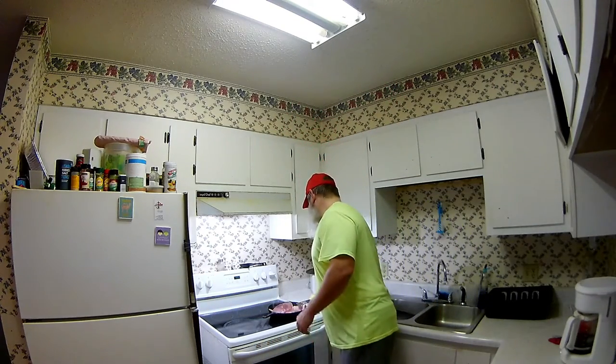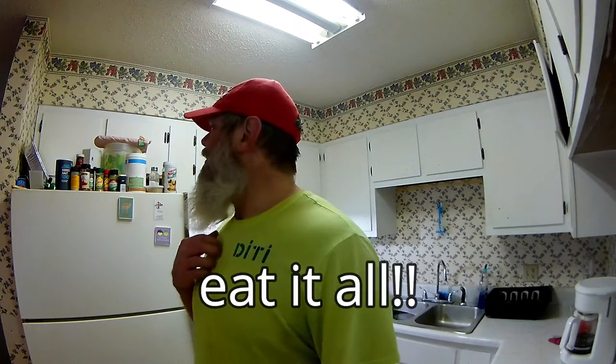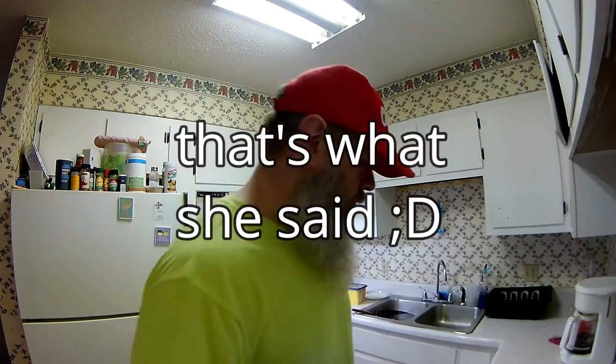Alongside that country ham, I'm making eggs — your standard everyday eggs. I'm gonna have some eggs and country ham, guys. I don't know what to do with the rest of that country ham. I need to wrap that stuff up somehow. I could eat that whole pack — look at all that.